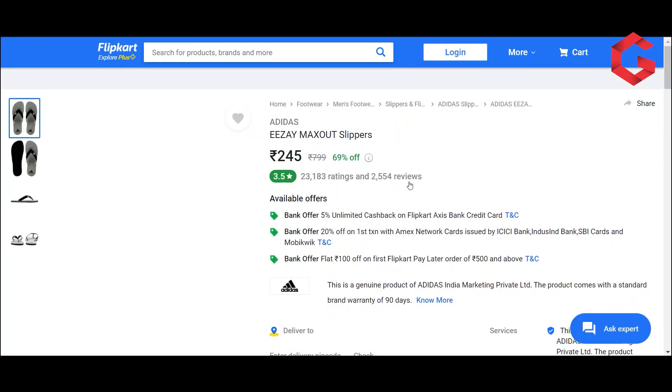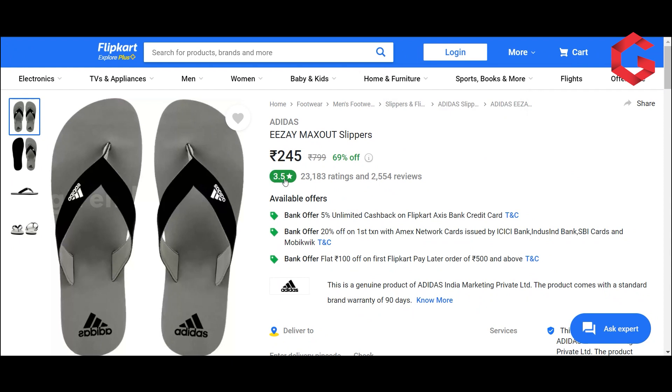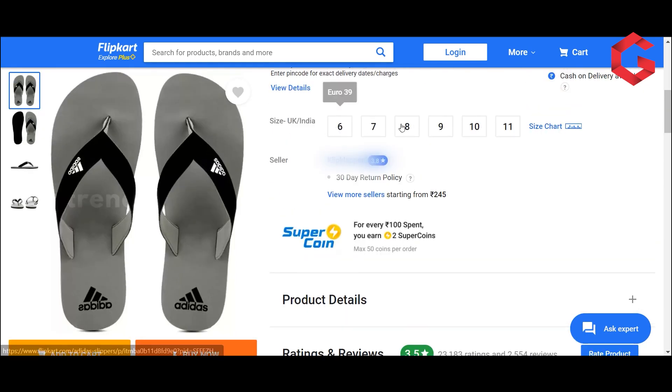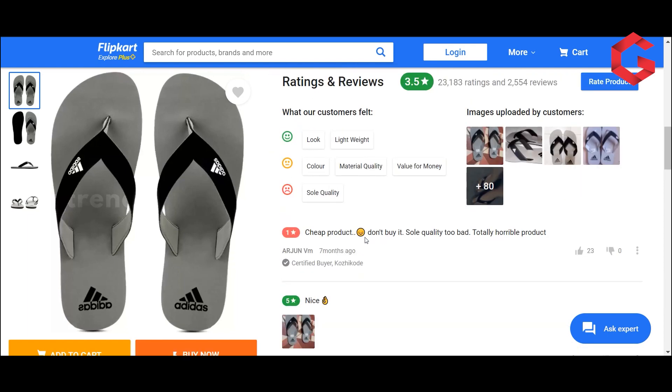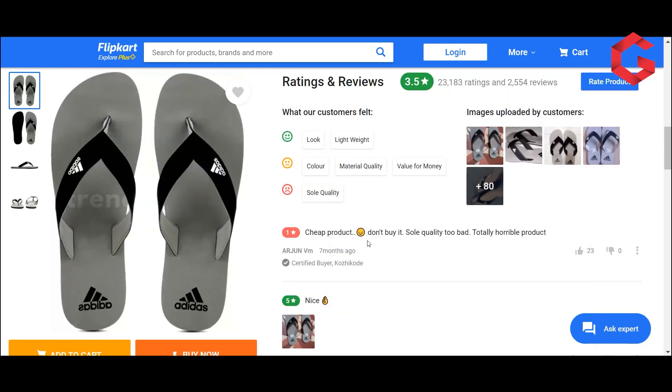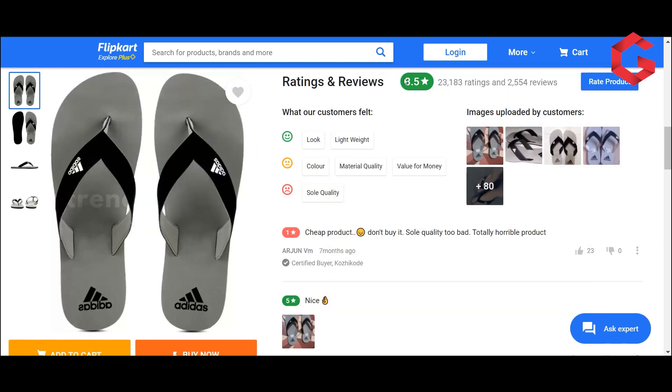The page is loaded with this product. There is a rating of 3.5 — that is the rating. If you look at the sizes, R21 size is available. The rating here is very low.